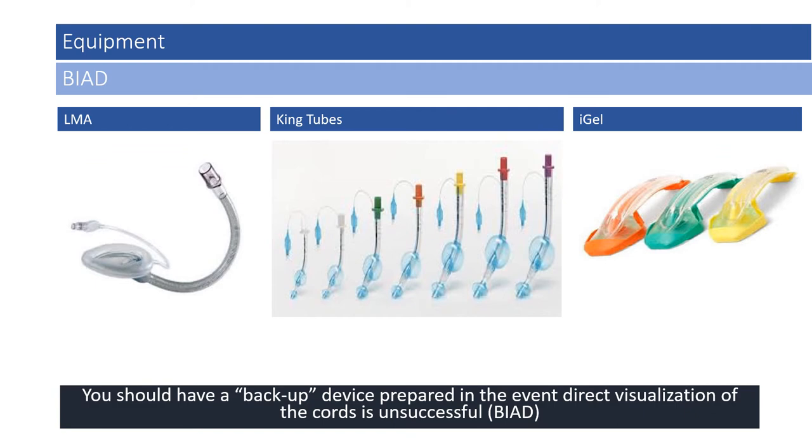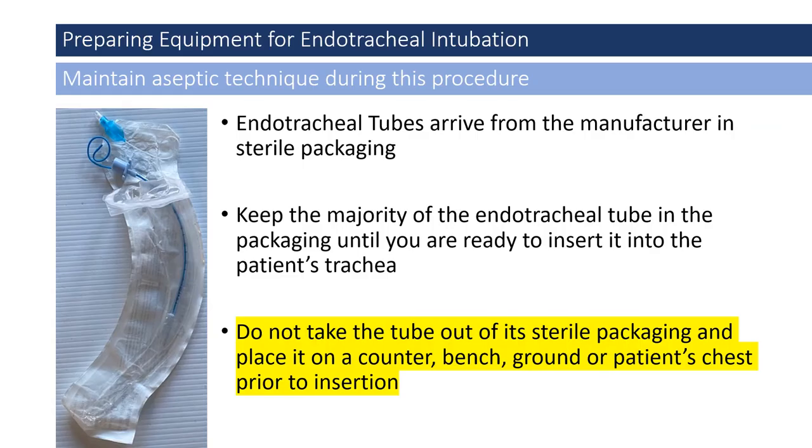When providing advanced airway procedures on any patient, providers should have a backup device prepared in the event direct visualization of the cords is unsuccessful — this could be an LMA, king tube, or the iGel. EMS providers work in unpredictable and unforgiving environments. Although endotracheal intubation is not applied as a sterile skill in EMS, providers should maintain aseptic technique. Endotracheal tubes arrive from the manufacturer in sterile packaging; keep the majority of the tube in its packaging until ready to insert. Do not place the tube on a counter, bench, ground, or patient's chest prior to insertion.